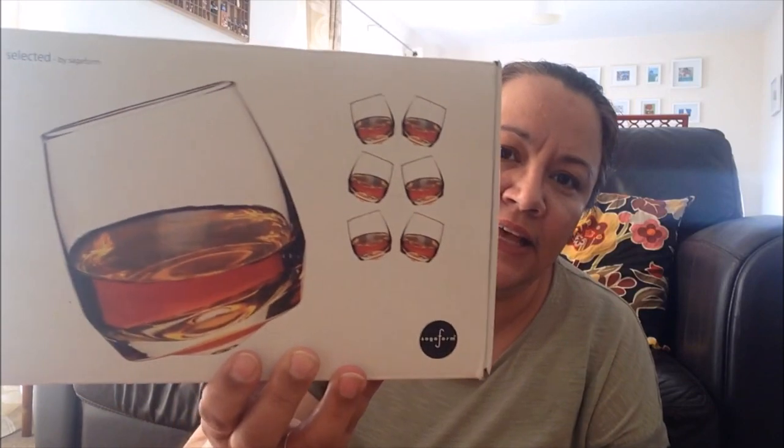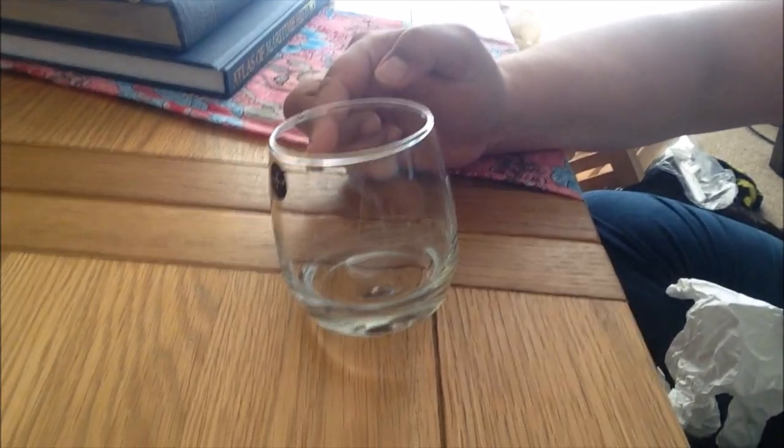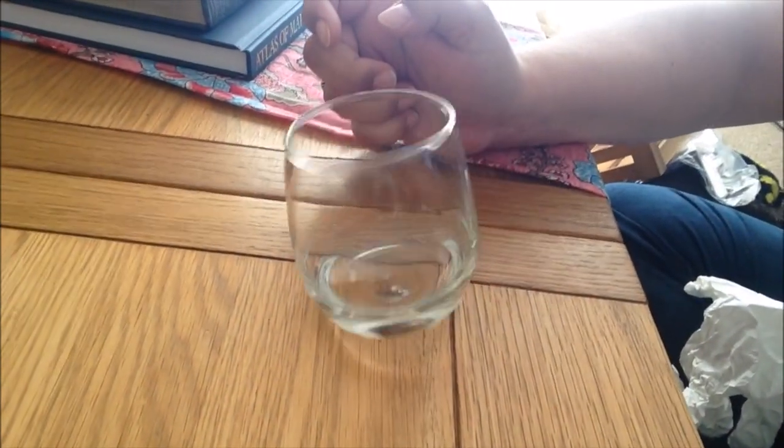The last thing I got — and it's the thing I was most excited about — were some Sagiform glasses. They're brand new, still in their wrapper. They're just plain but they do something really cute: they tilt but they don't fall. These retail for somewhere between £30 and £40 and I paid £5 for them, brand new.